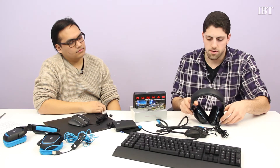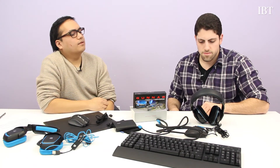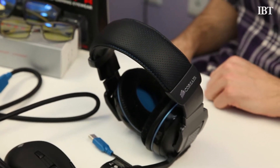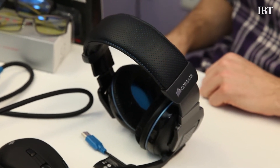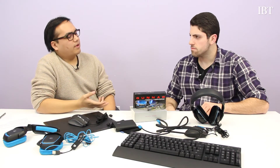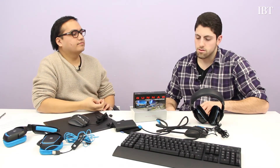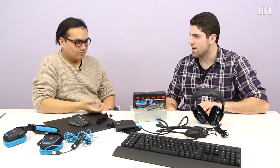The last thing we have are these wireless headphones from Corsair — the Vengeance 2100s. These are specifically designed for PC and you connect them using a USB dongle. They retail for about $149.99. The sound quality really reflects that price. It's 7.1 surround Dolby — that's why they're $150.